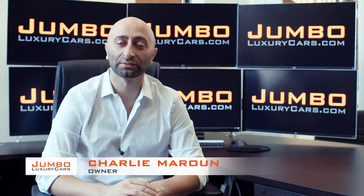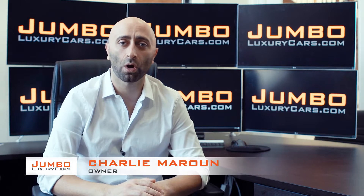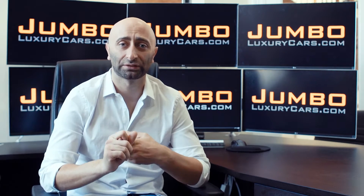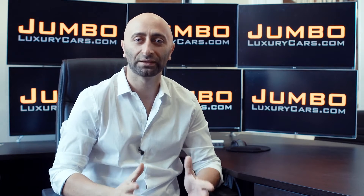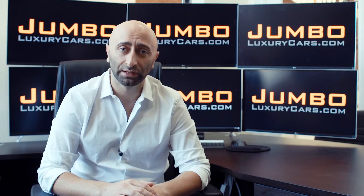Hi guys, this is Charlie, owner of Jumbo Luxury Cars. Thank you for clicking on this video. What you're about to see is a full unbiased transparent walk around of any wear and tear on this vehicle — dents, scratches, tire tread, and any dashboard lights. We do this to show transparency in our dealership. We believe video is more important than pictures, making us a pioneer in our industry. Thank you for clicking and hope you enjoy this video.